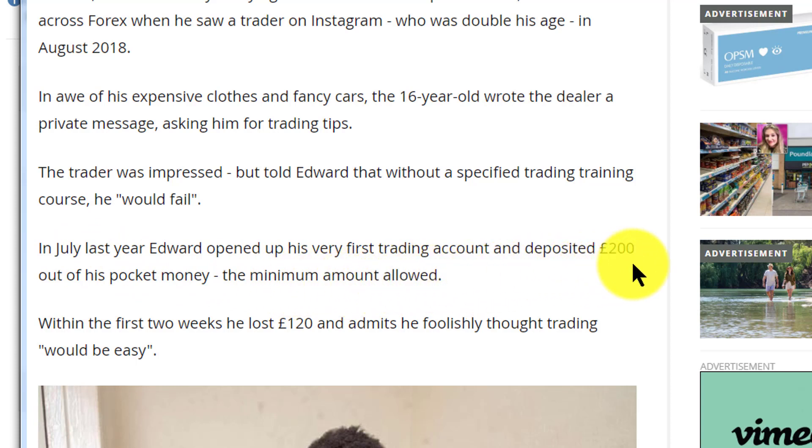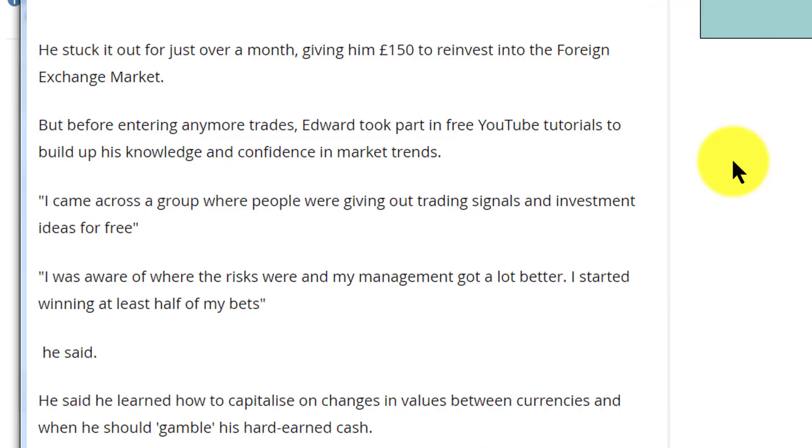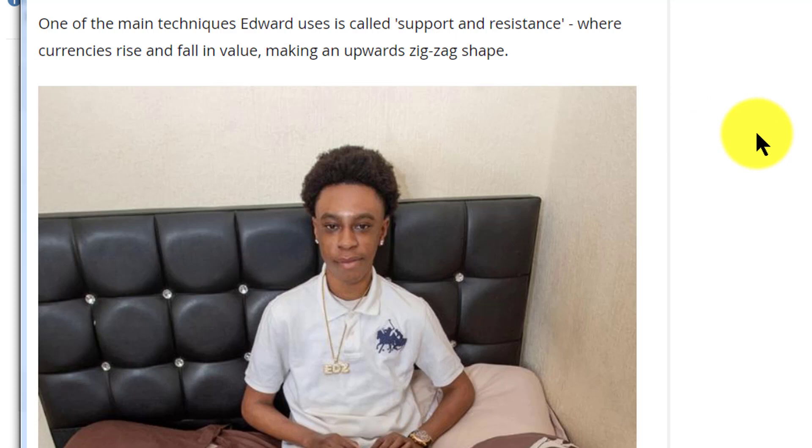It hasn't all gone easy. Last July he opened his first trading account with £200 and promptly lost £120, because he thought trading would be easy. He got hooked on watching YouTube trading videos on his phone — spending five hours a day on them. It sounds like he blew his first account, which is not unusual, but then he found £150 which he reinvested in a Forex trading account and used YouTube tutorials to build up his knowledge and confidence in market trends.